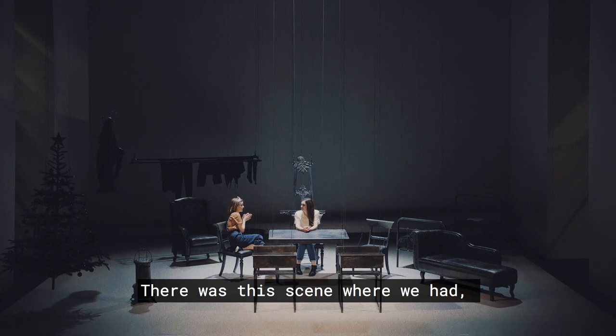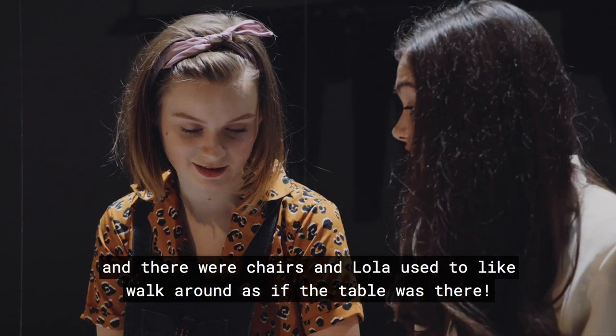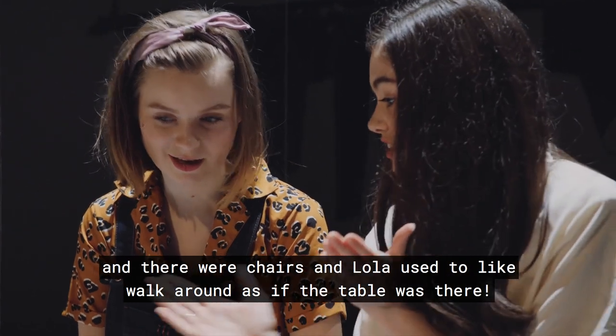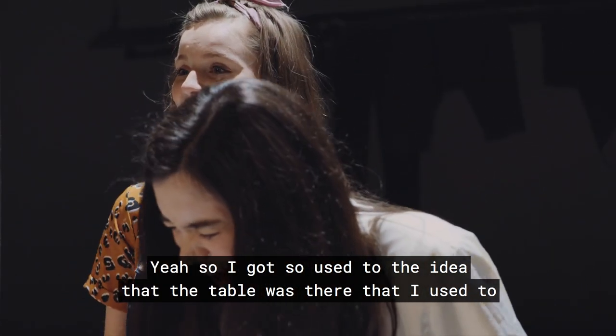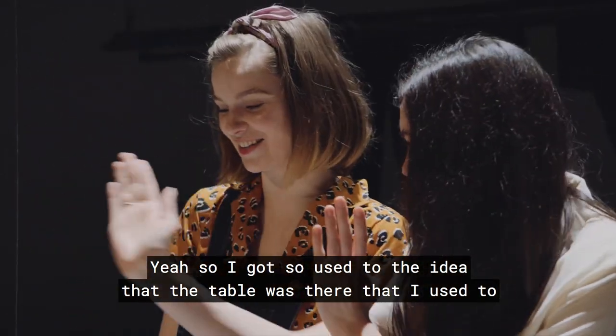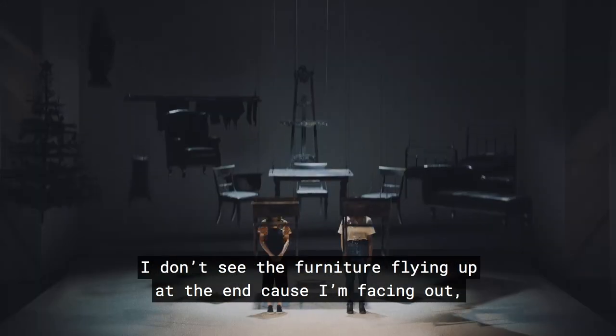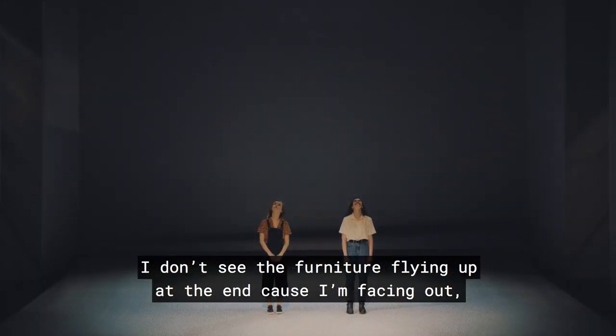There was a scene where the table was originally going to be in and then we took the table out, and there were chairs and Lola used to walk around as if the table was there. I got so used to the idea that the table was there that I used to start walking around pieces of furniture that actually weren't in that scene.